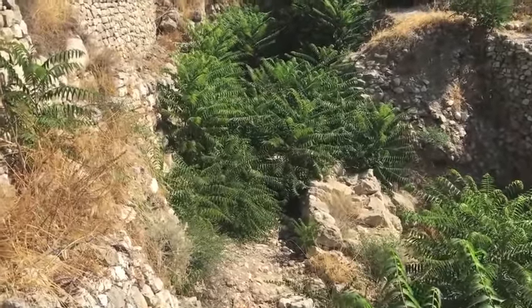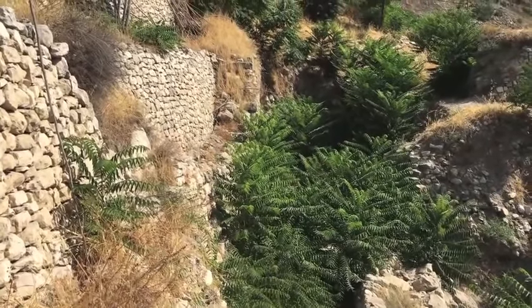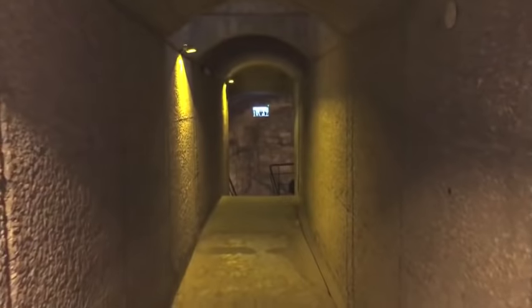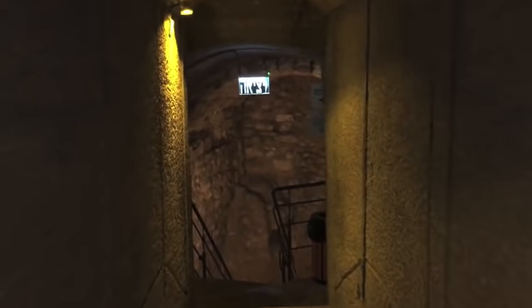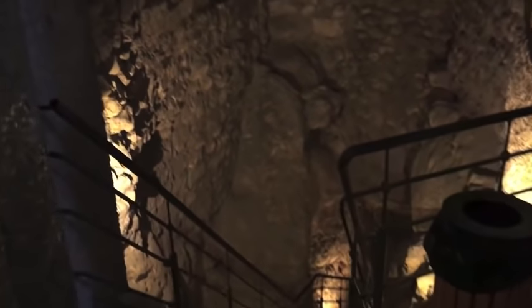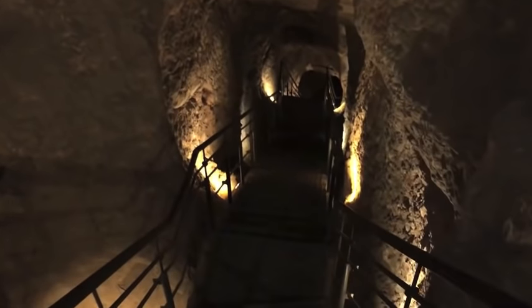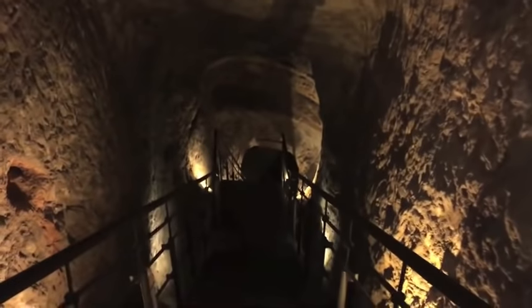A couple centuries later, Hezekiah refortified the walls of the city when he knew the Assyrians were coming from the north. About halfway down the slope is something called Warren Shaft. It was once believed that it was up through this 52-foot shaft that Joab infiltrated the city of the Jebusites to conquer it, as mentioned in 2 Samuel chapter 5. We're going to walk down this series of tunnels discovered by Charles Warren, and even though it most likely does not pertain to the story of David conquering the city, it's still a fascinating place to understand how ancient people lived and obtained their water.